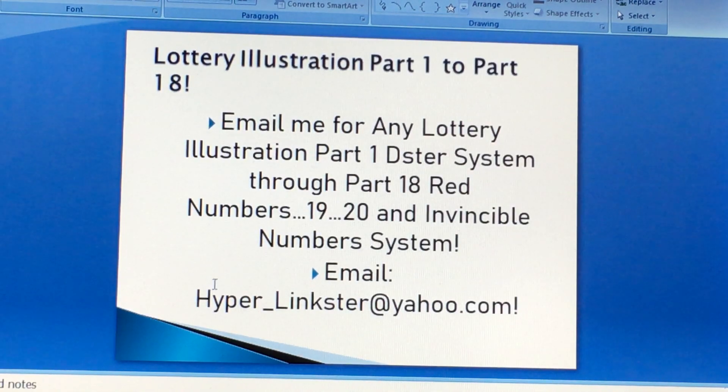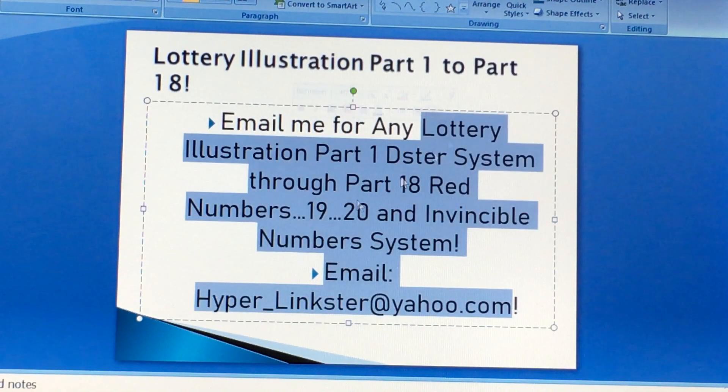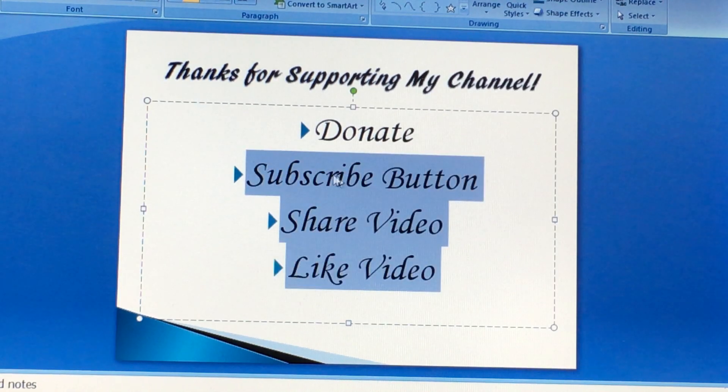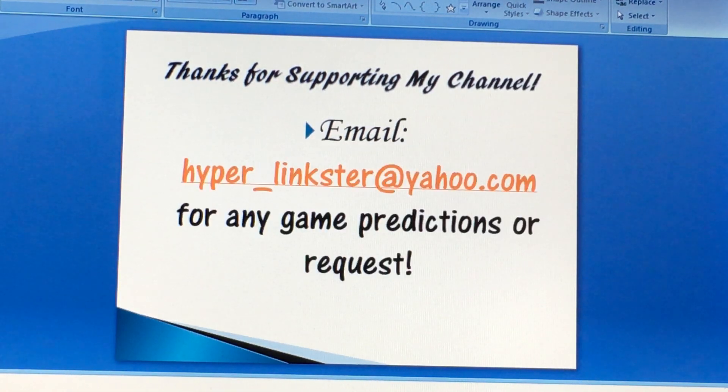You can email me at hyper_links@yahoo.com for any game prediction or requests. Donate, subscribe, share and like my video. If you haven't donated, please donate to my channel. Also email me at hyper_links@yahoo.com for any game prediction or requests.